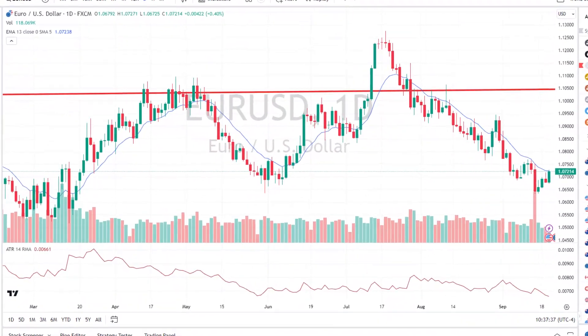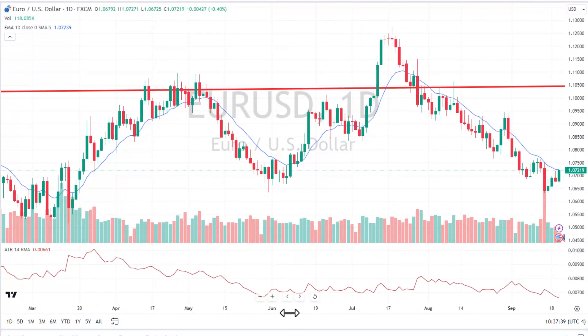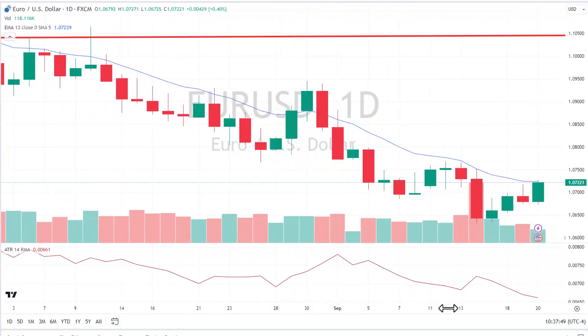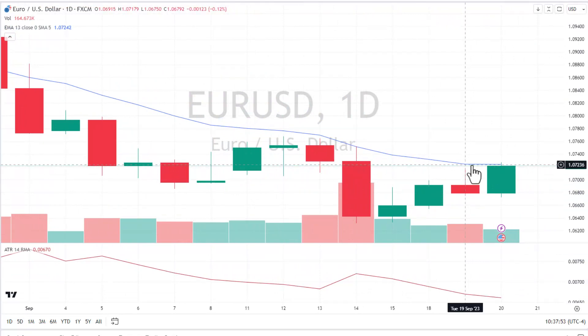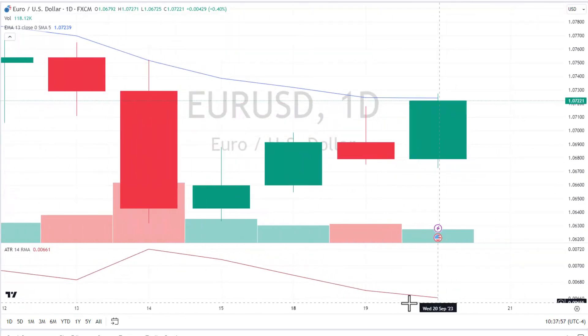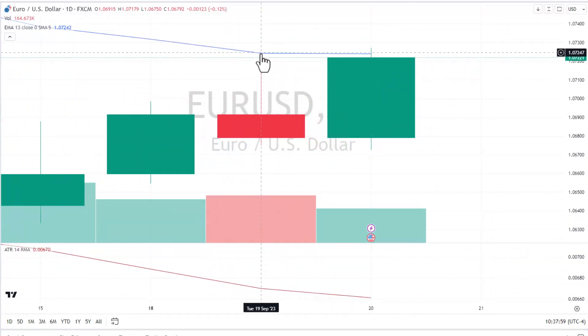Here we are looking at the euro/US dollar daily chart. You can see we hit a high all the way up at 112.50 and backed all the way down to 106.50. We've been having a little bounce. Let's check in on this trade. I actually looked at this earlier — take a look at this moving average. This moving average couldn't be more flat than it is right now.